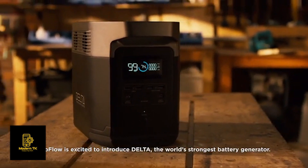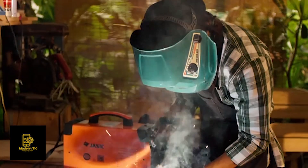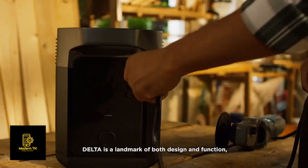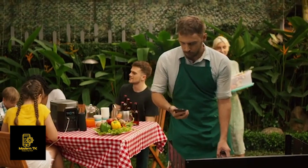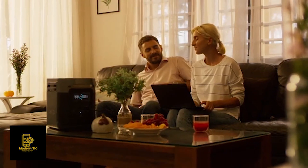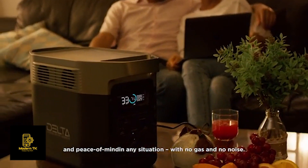EcoFlow has decided to introduce DELTA, the world's strongest battery generator. DELTA is a landmark of both design and function, bringing you the most power, the fastest recharge, and peace of mind in any situation — with no gas and no noise.